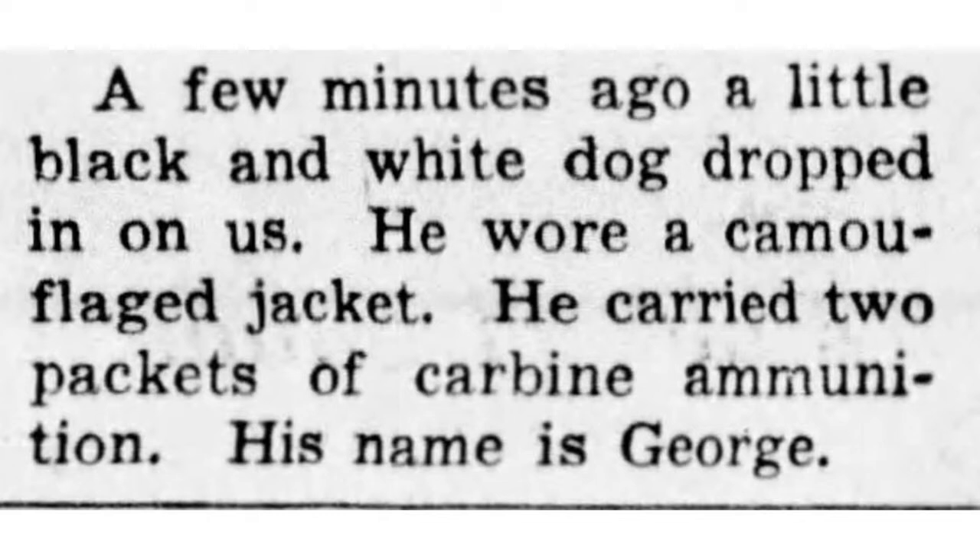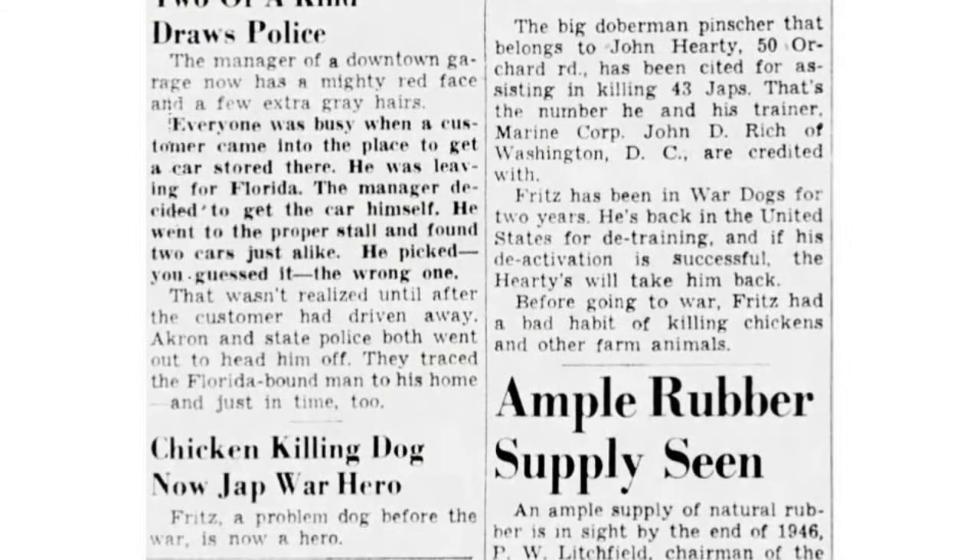'A few minutes ago, a little black and white dog dropped in on us. He wore a camouflage jacket. He carried packets of carbine ammunition. His name is George.' That's just a soldier describing the battlefield — a segment where he's telling a newspaper reporter that a dog dropped in to deliver ammunition in the middle of battle. This other dog was a problem around his Akron neighborhood, running around killing chickens and other animals when he got loose, but he actually went overseas and was a war hero who helped in battle against the Japanese — a highly decorated dog.